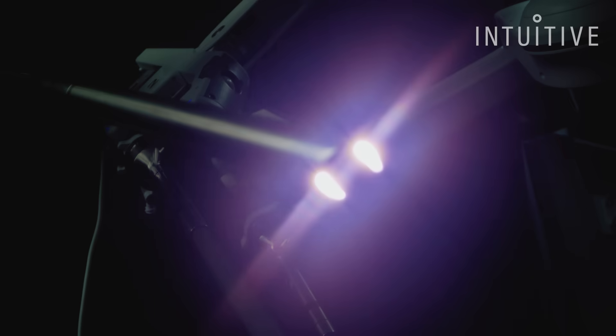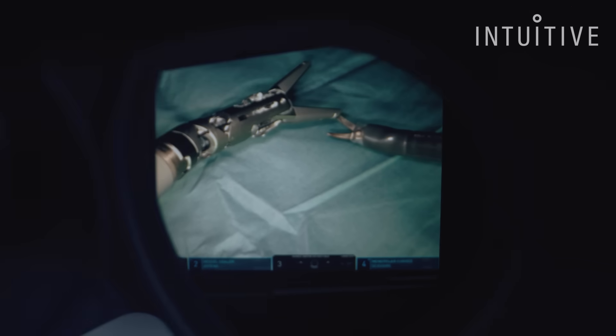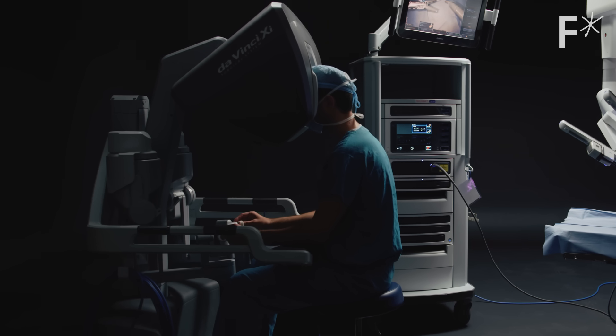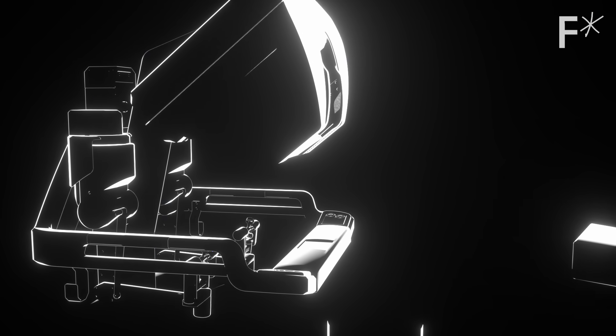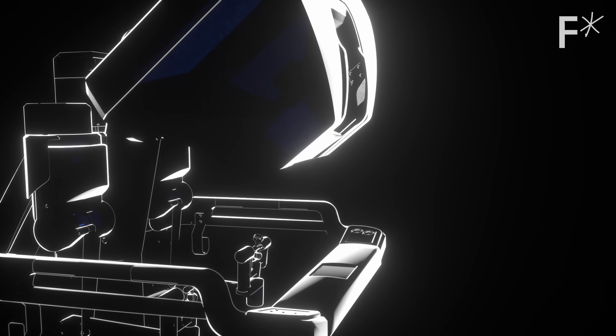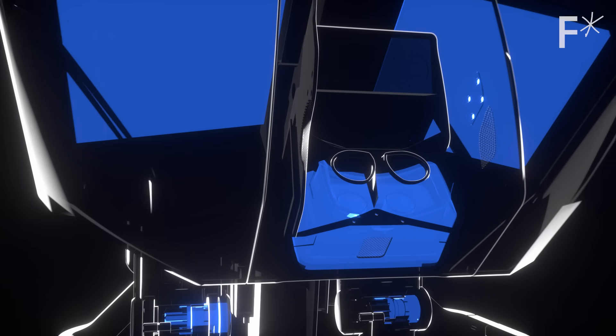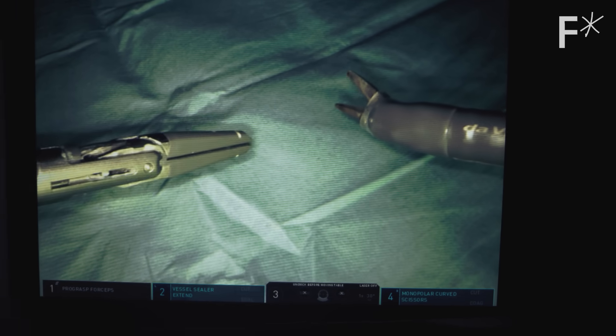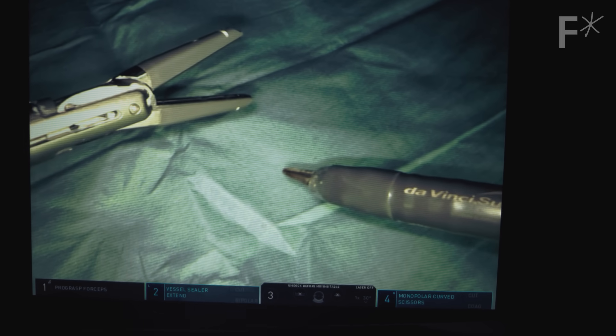Just like you have two eyes in your head to create depth perception, we have two eyes on the endoscope inside the patient. The key is to fuse those two images into something your brain can process as three-dimensional. When your head is in the surgeon console and you're fully immersed inside those images, you are fully inside that patient. Doing an operation on da Vinci is completely different than laparoscopy — I was able to regain that three-dimensional experience and see exactly how structures look in the real world, as opposed to a two-dimensional screen.